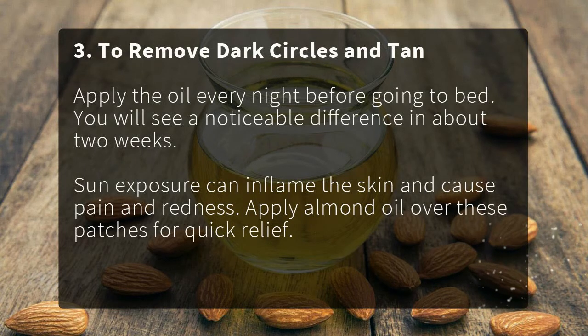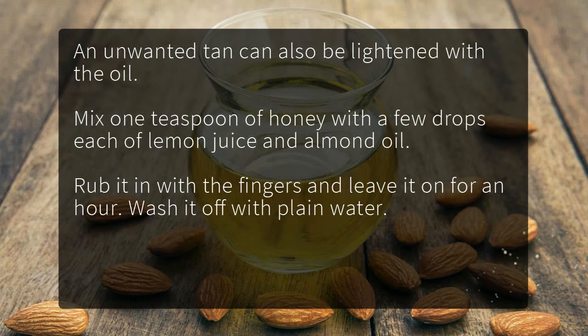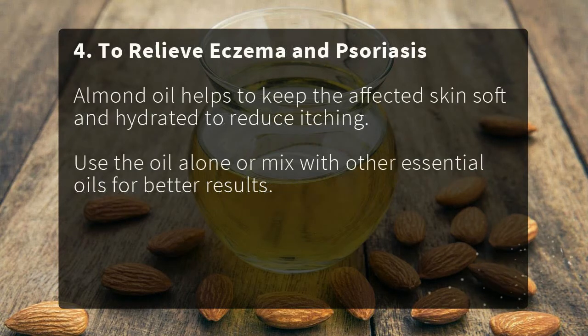To remove dark circles and tan: apply the oil every night before going to bed and you will see a noticeable difference in about two weeks. Sun exposure can inflame the skin and cause pain and redness — apply almond oil over these patches for quick relief. For tan, mix one teaspoon of honey with a few drops each of lemon juice and almond oil, rub it in with your fingers, leave it on for an hour, then wash off with plain water.